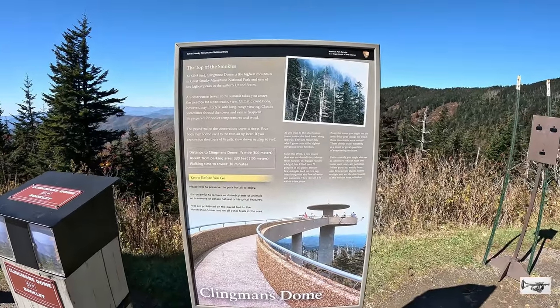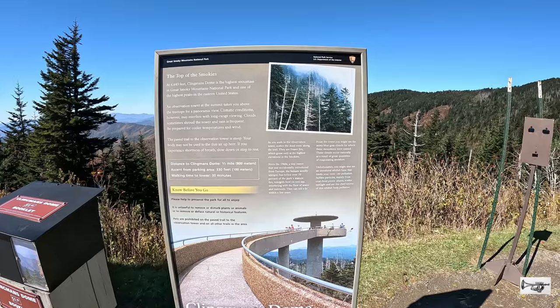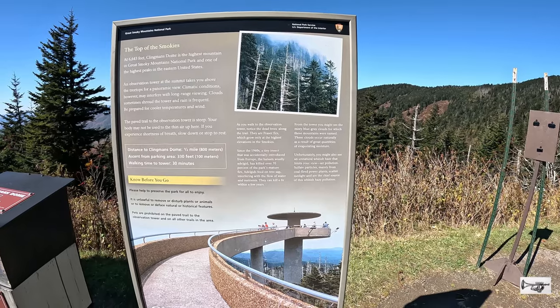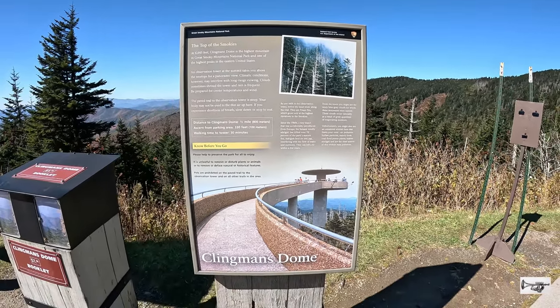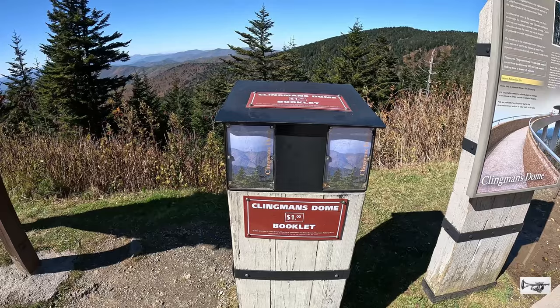Aquí hablan del Spruce Fir, o sea, es el abeto que se está siendo afectado por el insecto que introdujeron desde Europa. Aquí lo explican. Y aquí puedes, por un dólar, tener una guía de Clingmans Dome.